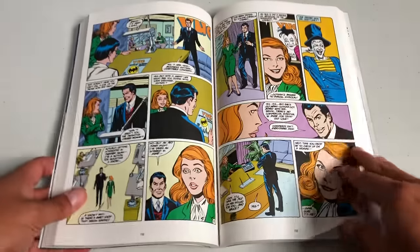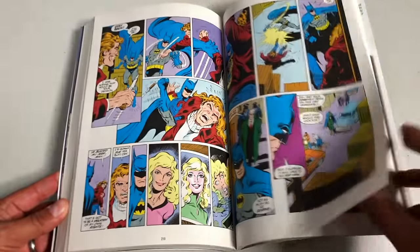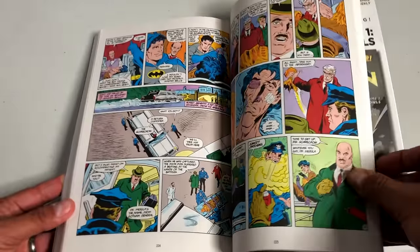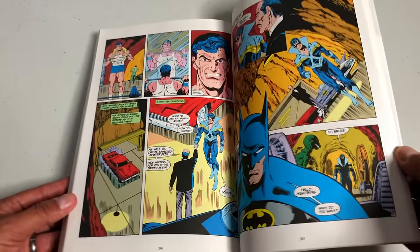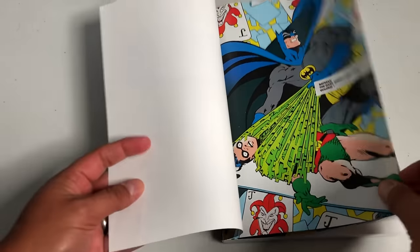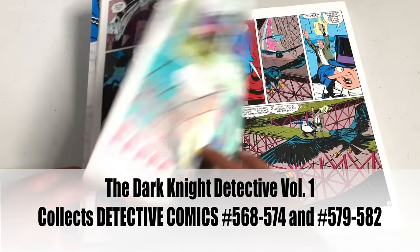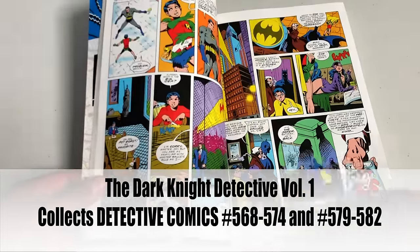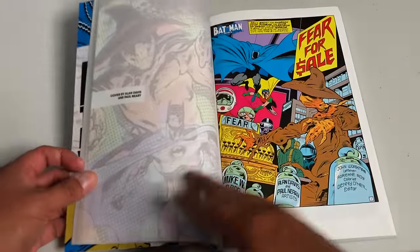Jason Todd is going to be the second Robin, and this is pretty much the storyline of how Bruce met Jason Todd and how Dick Grayson became his own man — because now Dick Grayson is hanging out with the Teen Titans. That just reminded me I haven't done a reading order of Robin. So: Second Chances, and here we have Batman: Dark Knight Detective. We don't have omnibuses but we have these great trade paperback collections that have been coming out recently, with Mike W. Barr mainly writing Detective Comics.